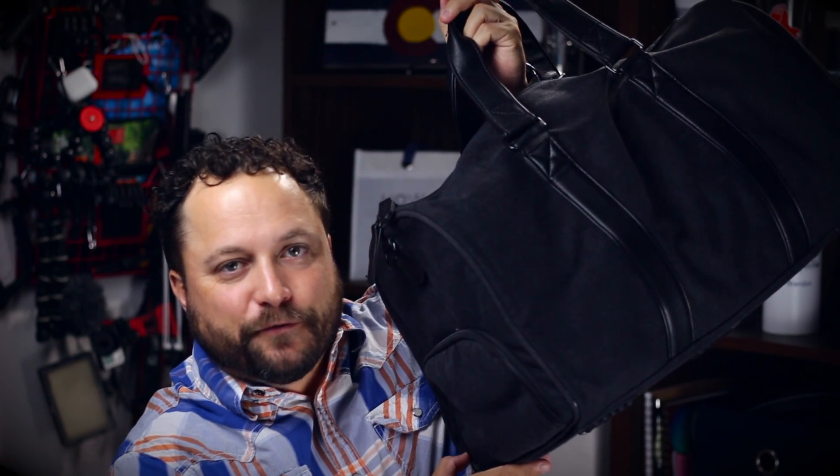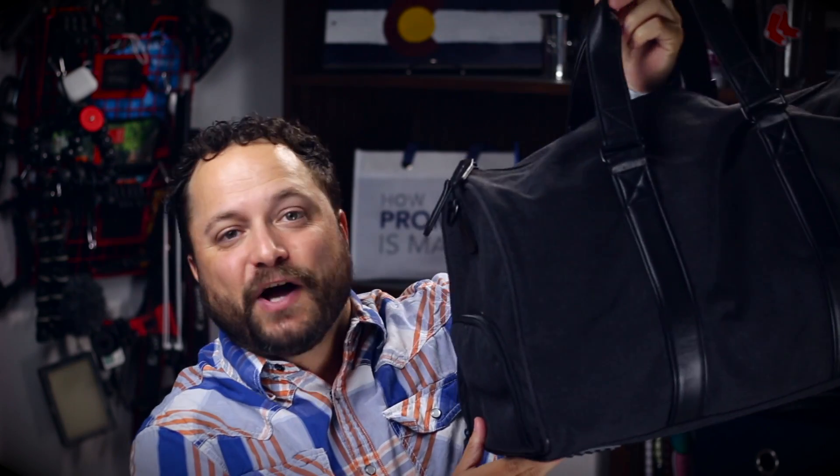Hey everybody, Brandon here exclusively at Promo Corner. Now during this crazy season where we're traveling all over the place trying to see as many friends and family as we can, one of the things that I love to carry with me is a good duffel bag. Today's product is the Metro Duffel from Mobile Edge.